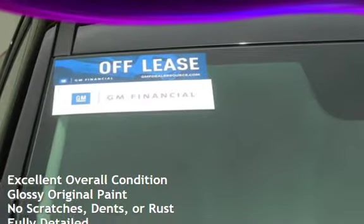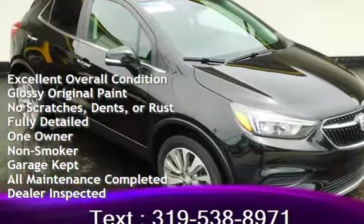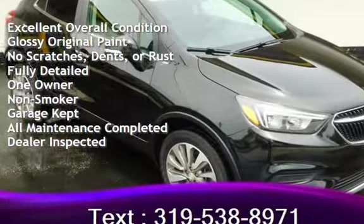This vehicle is in excellent overall condition, has glossy original paint, has no scratches, dents, or rust, and has been fully detailed.